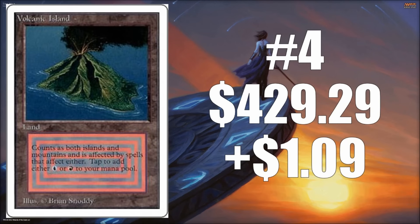Number four is Volcanic Island — in particular, the Unlimited version — which increased $1.09, bringing it to $429.29. As you can tell, Volcanic Island and Underground Sea, really the dual lands that contain blue, are the most sought-after ones in Eternal formats because blue is just such a powerful color in Legacy and Vintage.